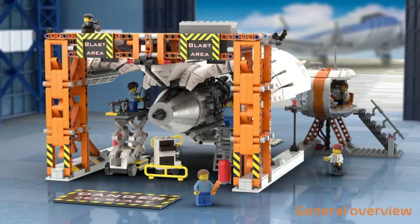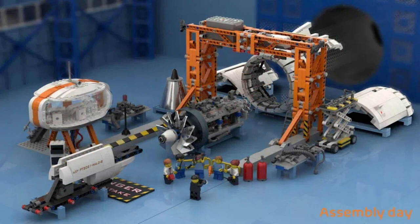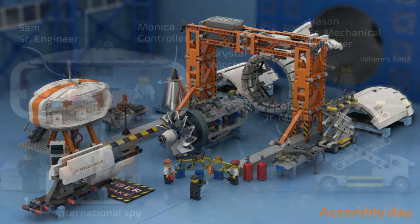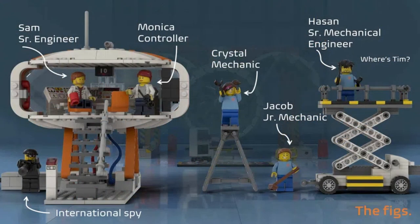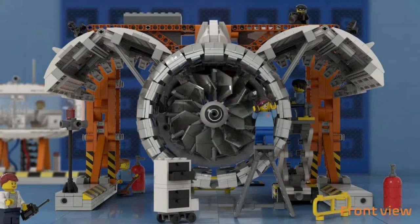So without further ado, let's have a look at the very impressive Working Aircraft Engine Workshop by Stefanix. The Ideas project features a working turbo engine, but also includes a nice little story element with a factory spy.